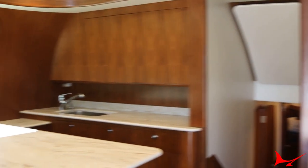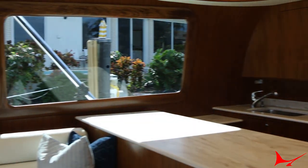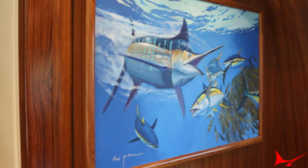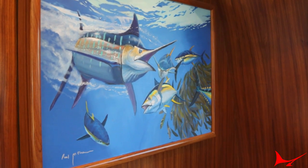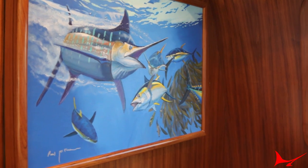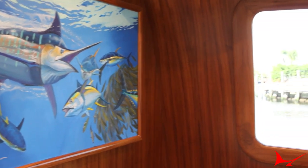Most people put a big flat screen right there, but my boss said, given the amount of times you actually watch TV on a boat, he'd rather look at a piece of art. I don't know if you've heard of Paul McPhee — he's kind of new on the scene. For the marlin fishing, he's done a lot of other things, but I really like his work, so we went with him.